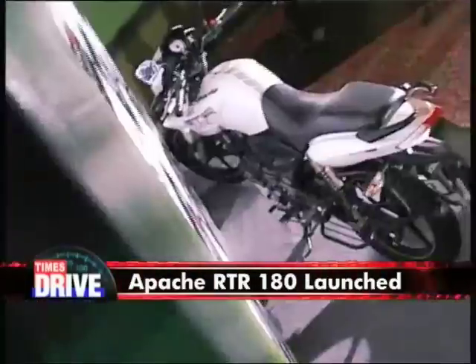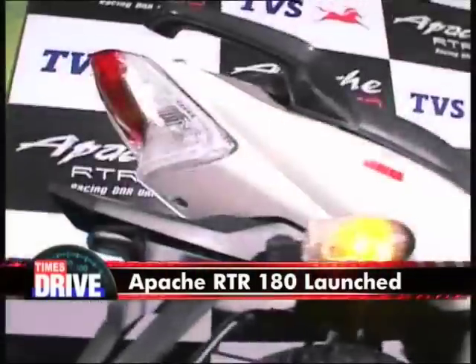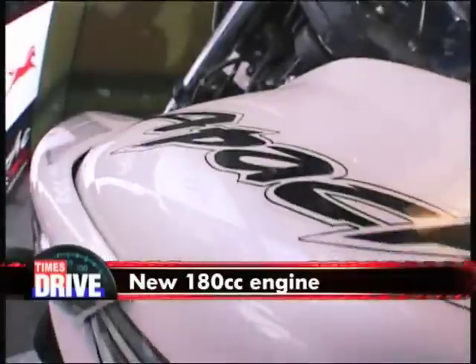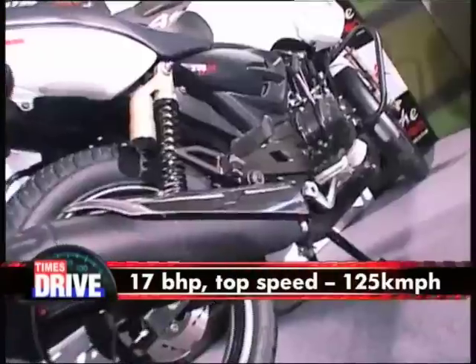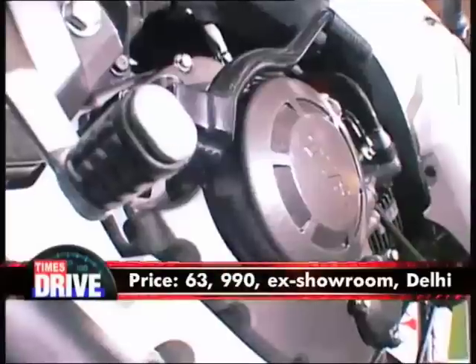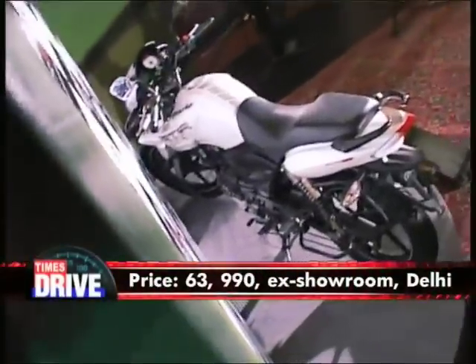Now if you're a 0-60 kind of biker, this one should be right up your racetrack. TVS has just unveiled the Apache RTR 180. Cosmetically it's the same with some very subtle changes. What's new is the 180cc engine, which belts out 17 bhp and boasts a top speed of 125 kmph. Other standard bits include front and rear disc brakes and an electric starter. The RTR is priced at 63,990 rupees ex-showroom Delhi.